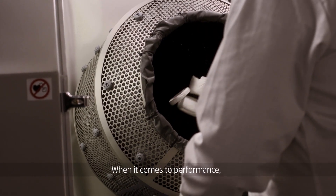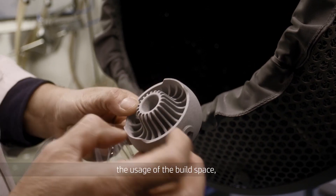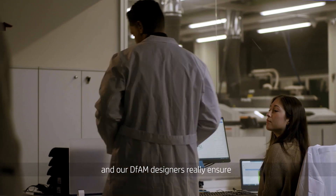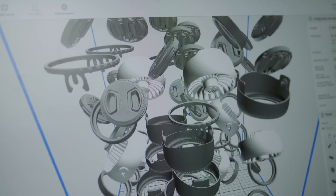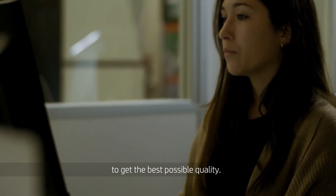When it comes to performance, the key factors are really to make sure that we optimize the usage of the build space. Our DFM designers really ensure that we always print full buckets. They know how to position the parts to get the best possible quality.